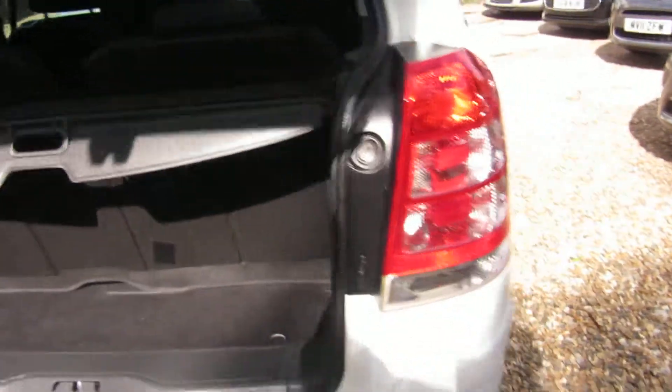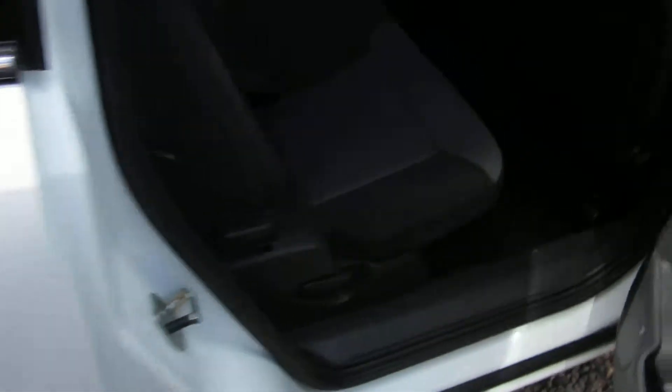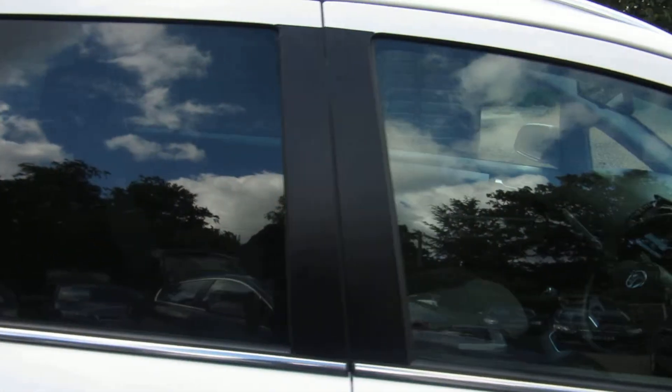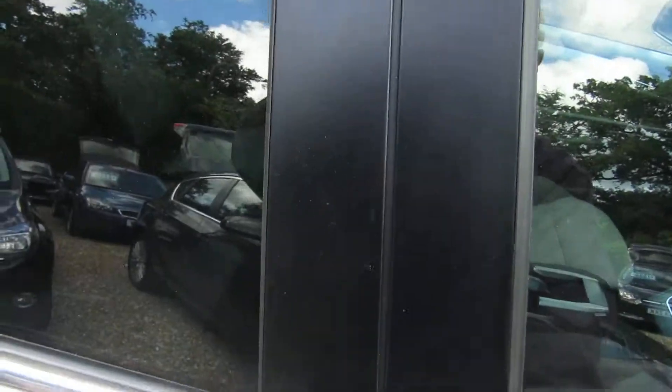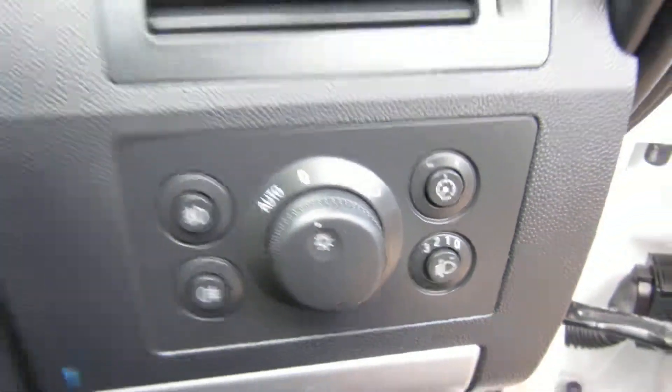It's a very clean car, all very clean in the interior, all the seats are lovely. You can see it's got rear privacy glass — quite a bit of difference from the front tinted glass. You've got electric door mirrors and electric windows all round, and auto lights on the Design specification.